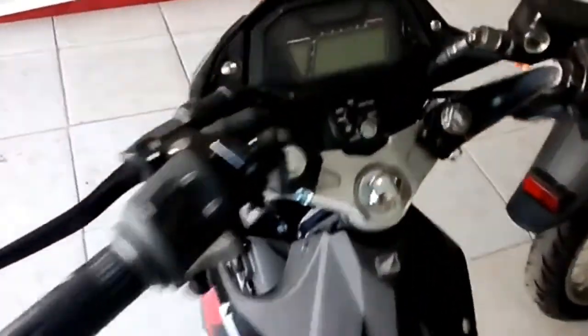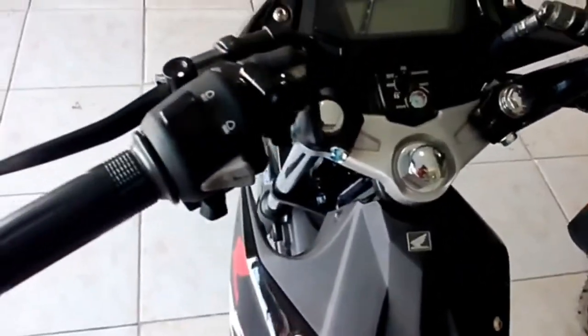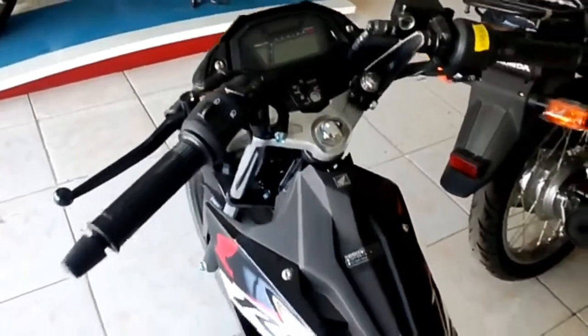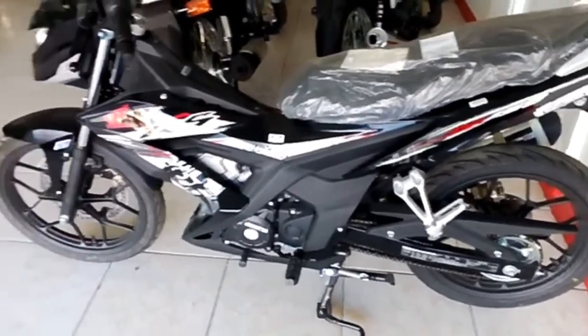The lightweight chassis combined with the punchy engine results in a zippy machine that'll leave a smile on your face whenever you get the chance to crank the throttle open on a clear road. This engine is mated to a six-speed constant mesh transmission that delivers some satisfyingly sporty shifting.